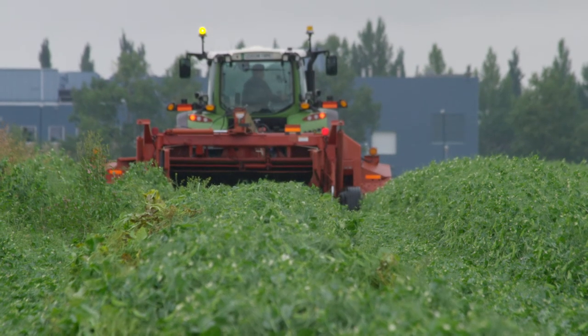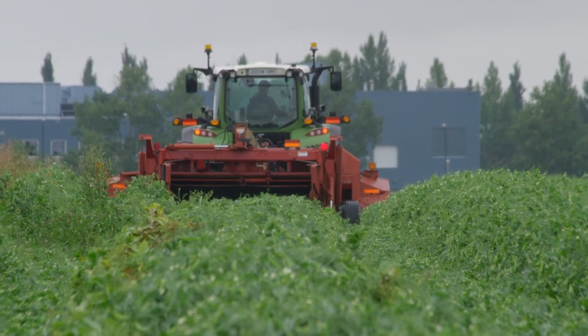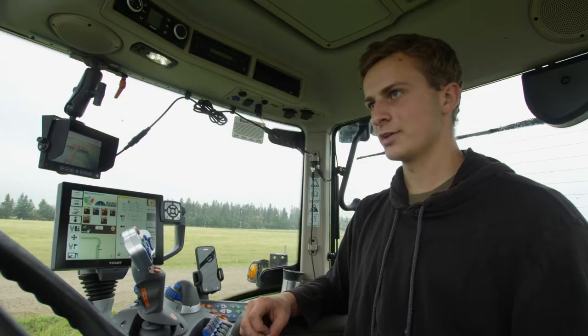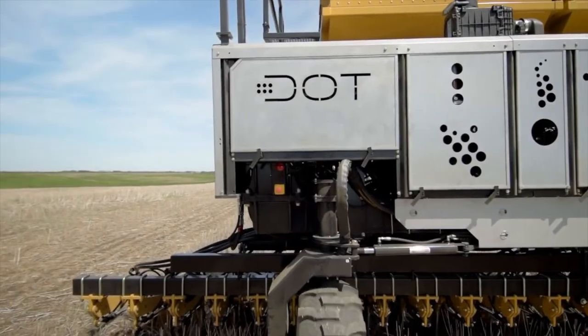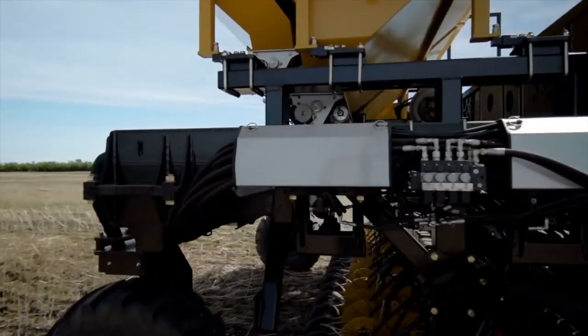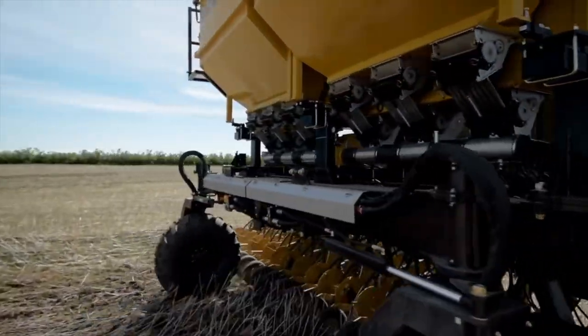Dominic has the highly specialized skills required to run machinery that can cost up to a million dollars. It is complicated to learn it, but once you get the hang of it, it goes pretty quick. Even Dominic will have a tough time keeping up to DOT, an automated vehicle designed to replace farmers.